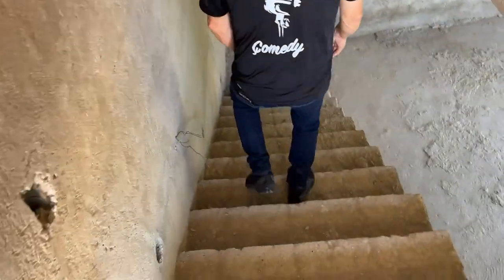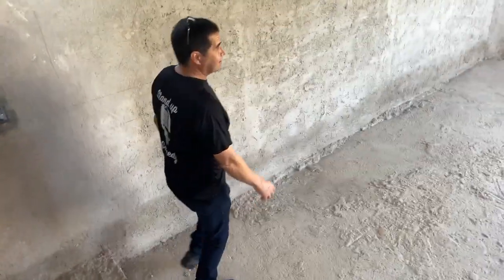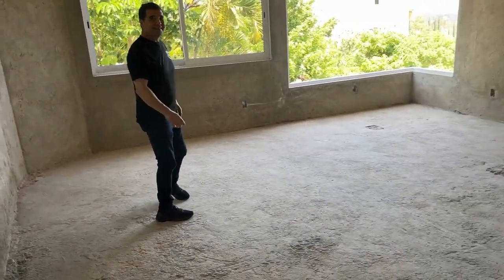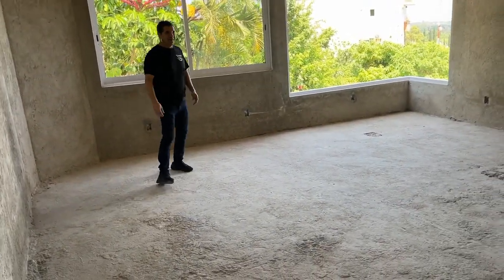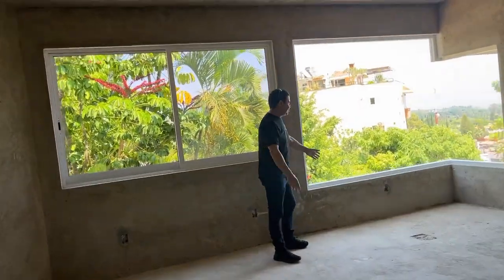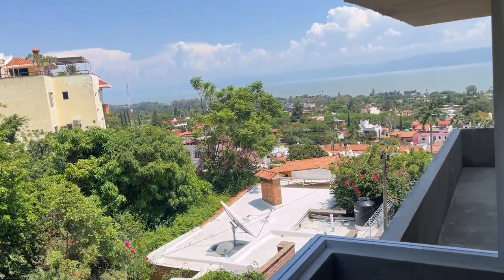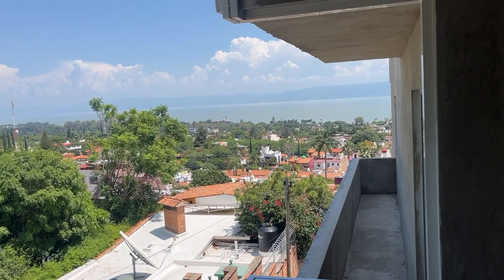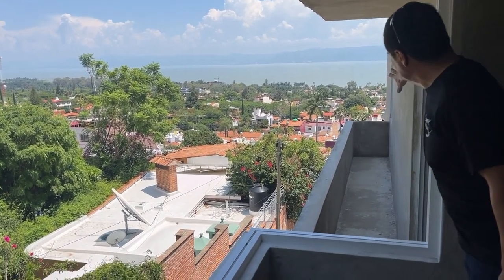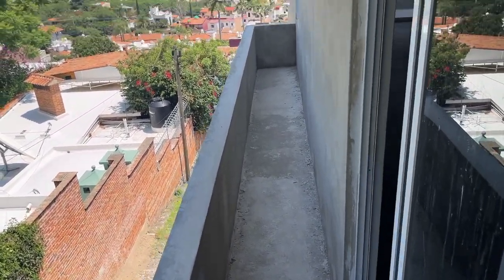You come downstairs and this will be a gymnasium — a workout room, exercise room. It's not quite big enough to call it a gymnasium, but if you can imagine a treadmill here with that view. And the nice part is that this bedroom has a private long balcony, so that's a balcony for that bedroom.